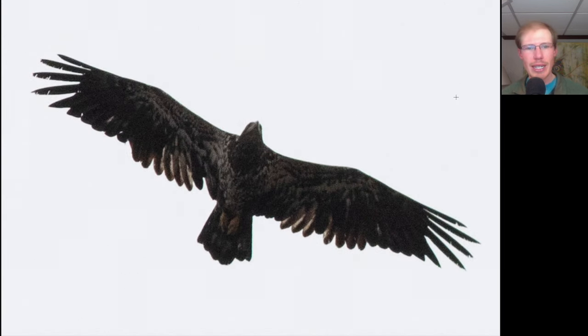Here's another immature bald eagle. Look at the trailing edge of this bird — we see a mixture of shorter darker feathers and longer more faded feathers. These longer, more faded brown ones are retained juvenile feathers grown in the nest, and the shorter darker feathers around them are ones that have already been replaced once. This appears to be a bird coming up on two years old — born two summers ago.